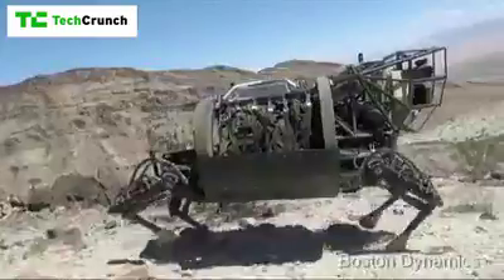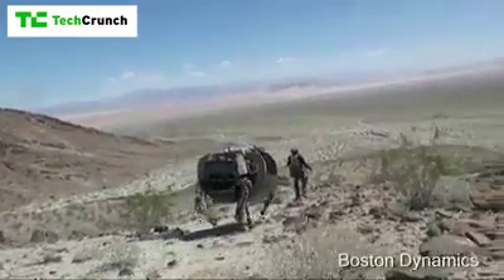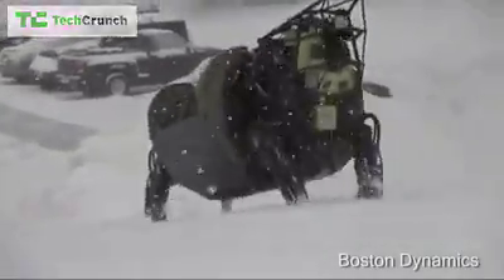What are we looking at now? This we call Alpha Dog — it's also called the Legged Squad Support System. It's a robot that can carry about 400 pounds of load and go about 20 miles through very rugged terrain.